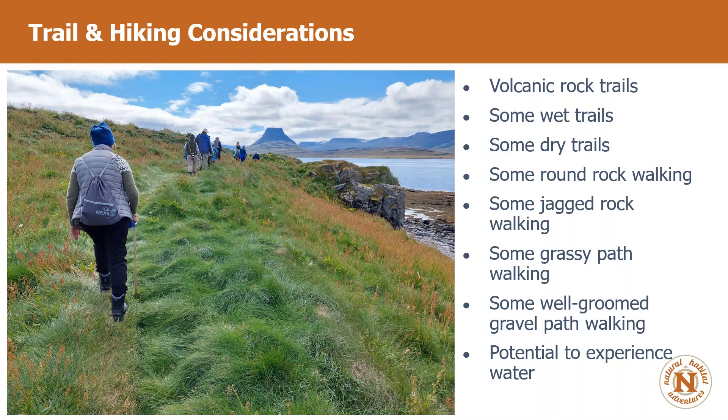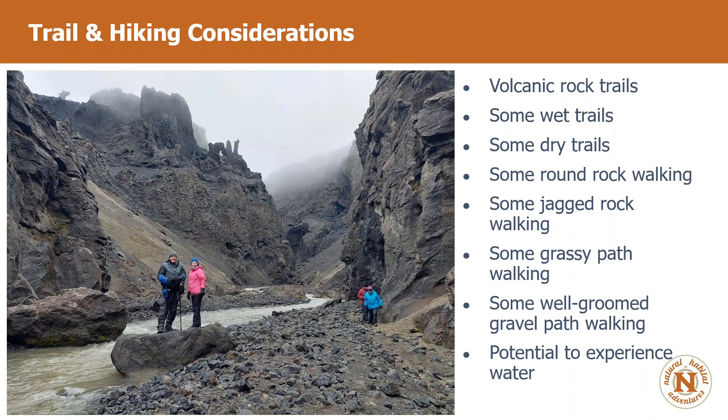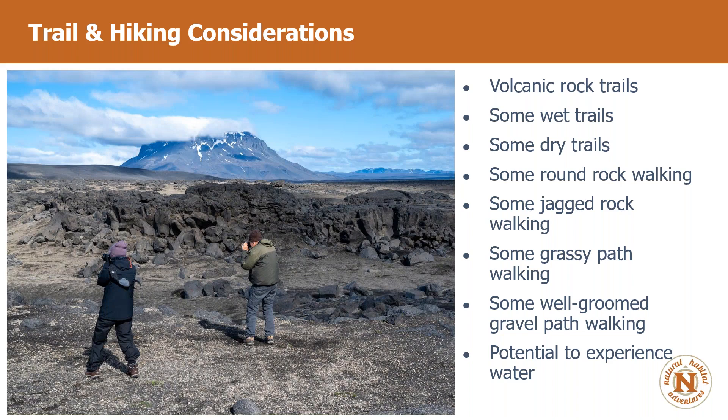Trail and hiking considerations: we've got volcanic rock trails, wet trails, dry trails, round rock walking with smooth boulders — this photo is walking through the Askja caldera toward the lake. We may also have some jagged rock walking where it's a little rougher and more raw. You want good tread on your shoes and sturdy footwear with ankle support for walking along these rocky trails.